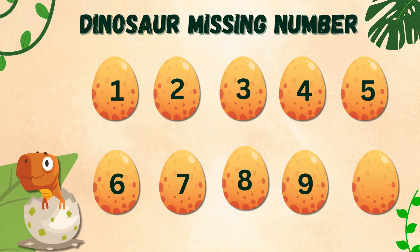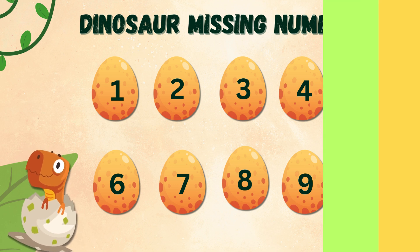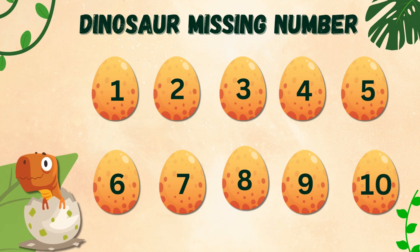Next missing number is 8. And finally, here it comes, 10.